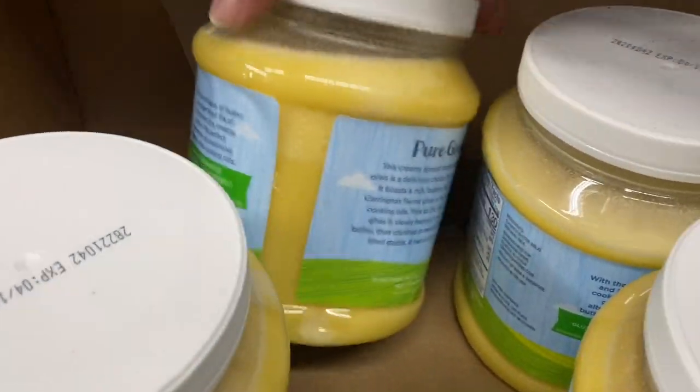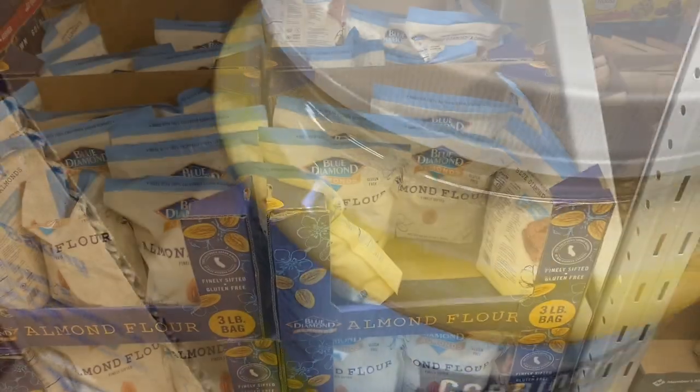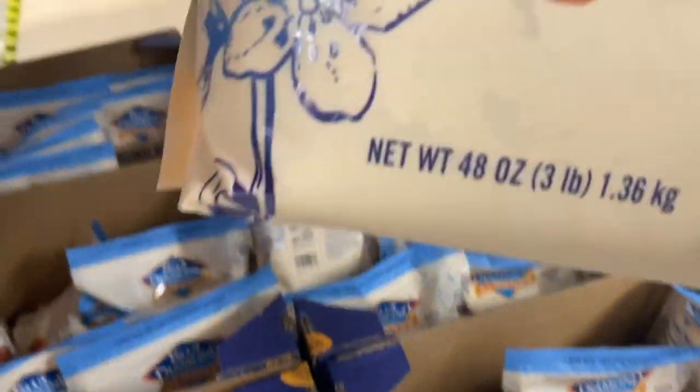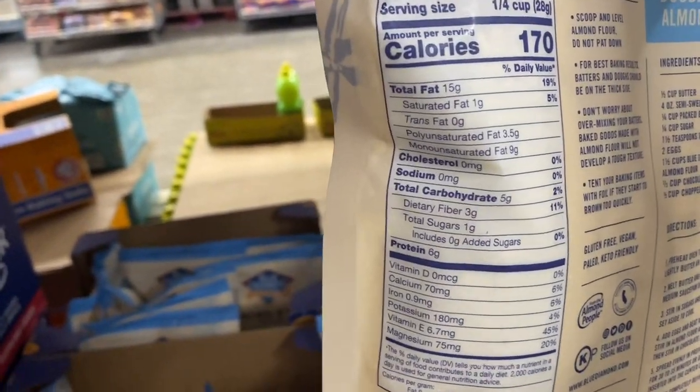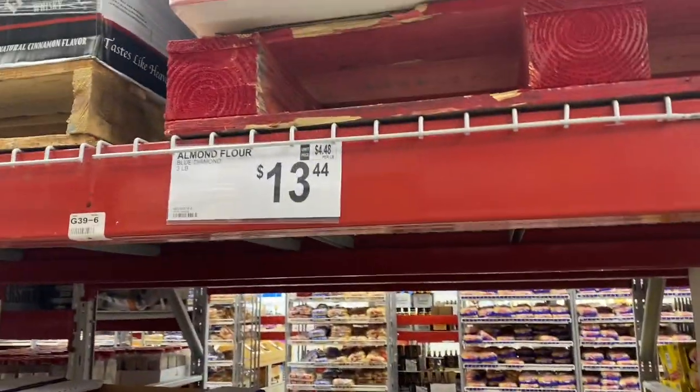This is a new item at Sam's. I was really excited to see this. This is pasture-raised, grass-fed ghee and this is a nice big jar of it to cook with, so I got some of that. I also got some almond flour. I use almond flour to bake items with — it's a good alternative to flour and this is a three-pound bag at a pretty good price.